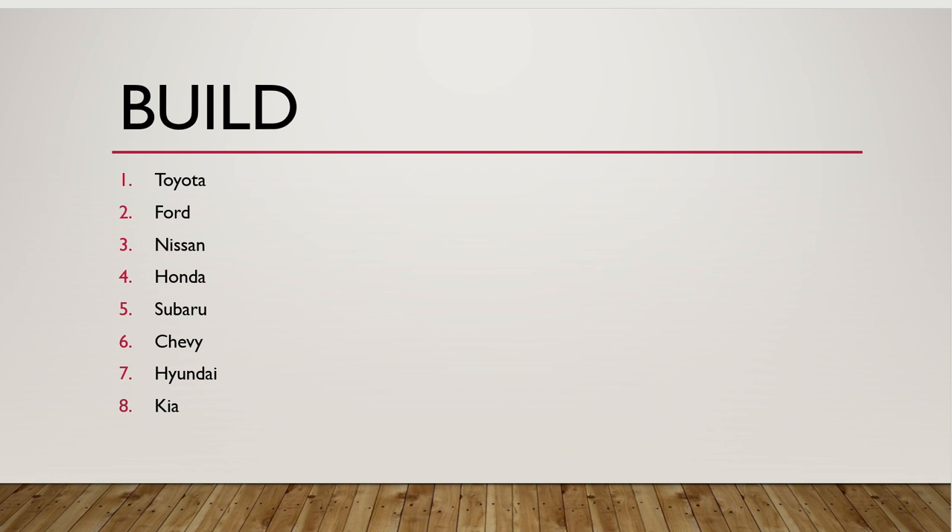Looking at build quality — this is pretty subjective and a lot of it comes down to maintenance. This order is based on my personal experience with these vehicles. Toyota is first; everybody knows Toyota is super reliable. Ford is actually number two because they really make a finished product — they put more R&D money than I think any other brand when coming out with a new model, and it shows in how long their cars stay on the road. I put Nissan third; a lot of people say quality has gone down since the merger, but there are Nissans from 10, 15, 20 years ago still on the road, and I think that's evidence they're pretty reliable.